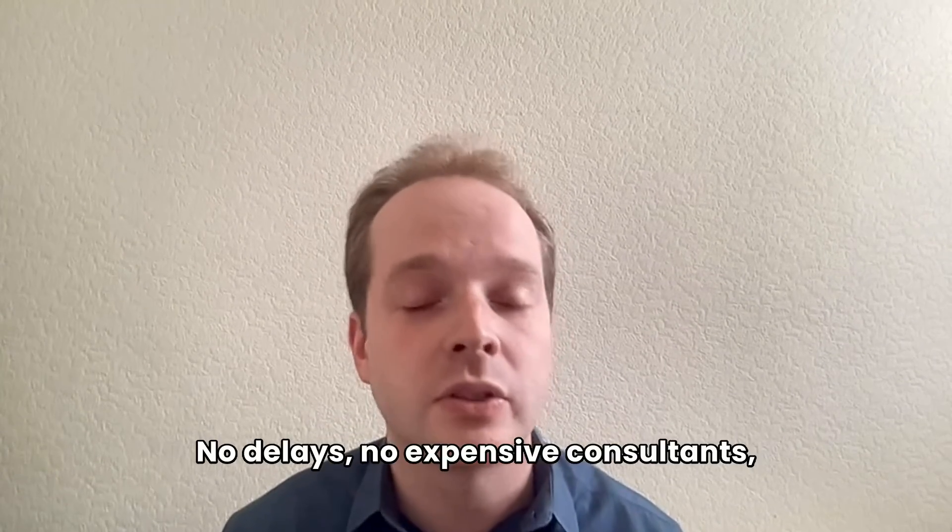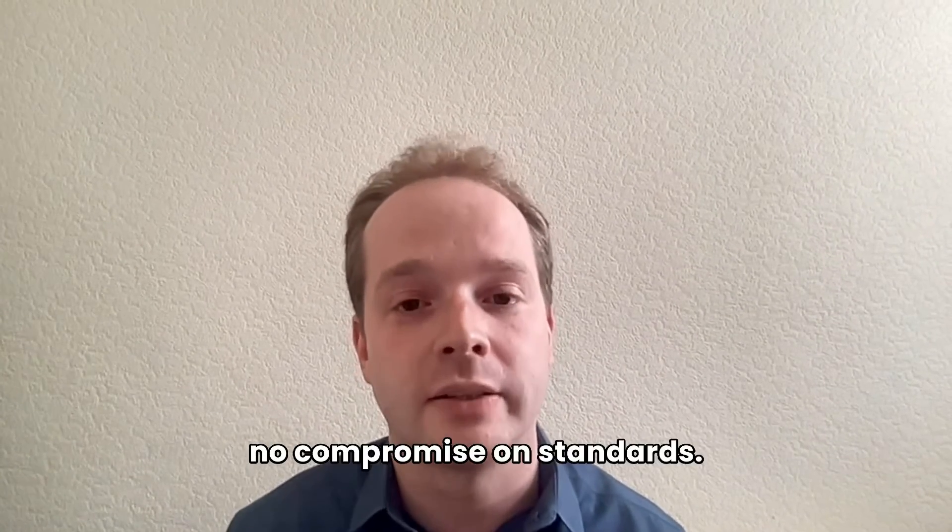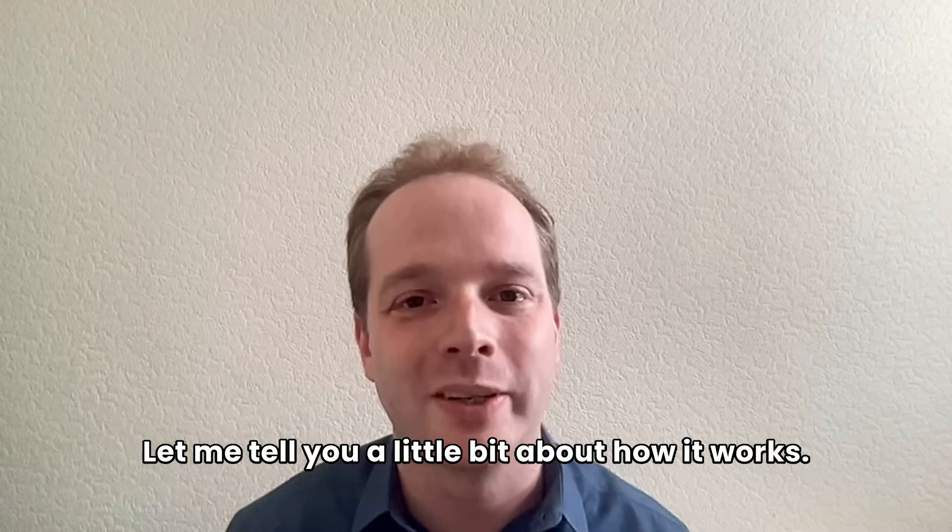No delays, no expensive consultants, no compromise on standards. Let me tell you a little bit about how it works.